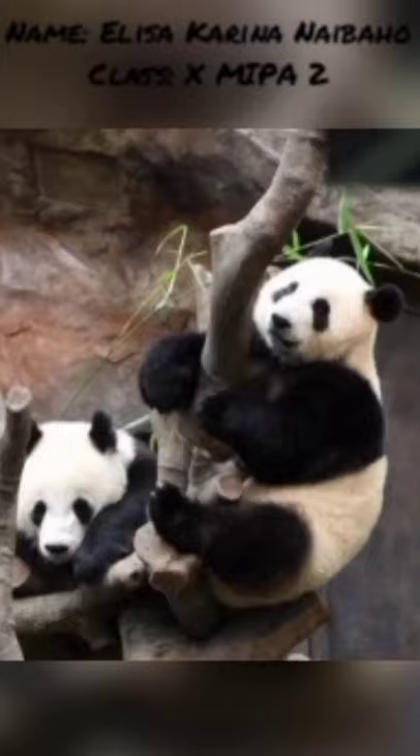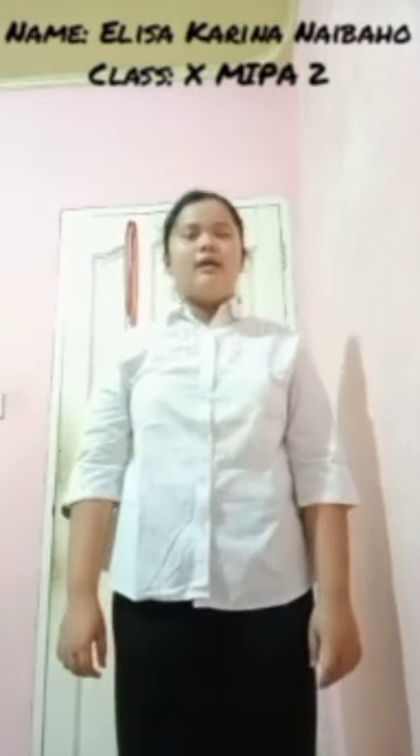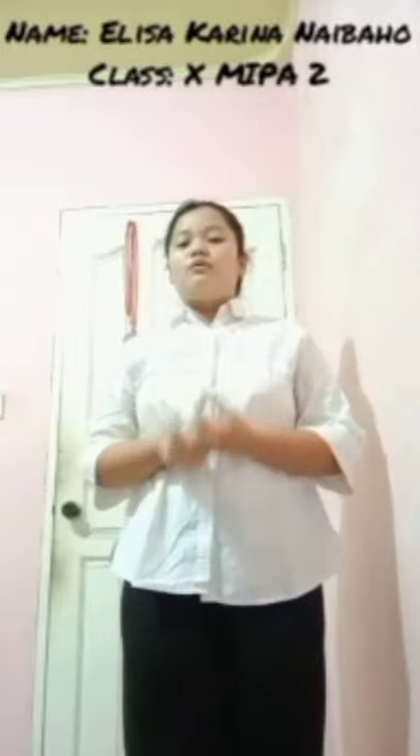Hey guys, I will tell you about pandas. Panda, also known as panda bear, is a species of bear originating from central China. Pandas generally eat bamboo as their main food, but sometimes they also eat other things such as wild tubers, birds, rodents, honey, eggs, fish, and fruit like oranges and bananas.